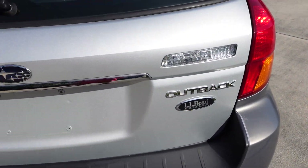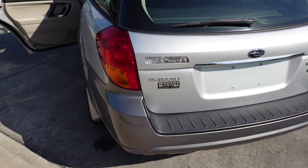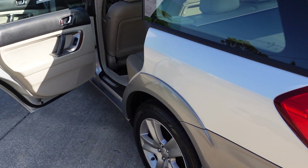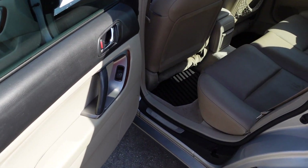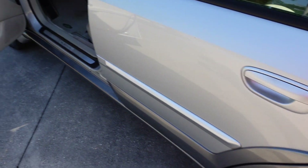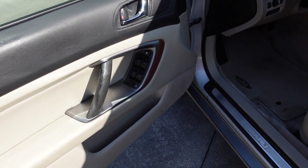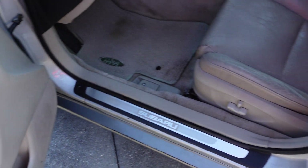LL Bean Edition on the liftgate — Subaru Outback. With the all-wheel drive, it really makes this a safe vehicle. No matter if you're in the snow, mud, rain, or whatever climate you're in, it's a very safe vehicle. Even here in Florida we get a lot of rain — it's safe for rain driving because it powers the other wheels that are losing traction.